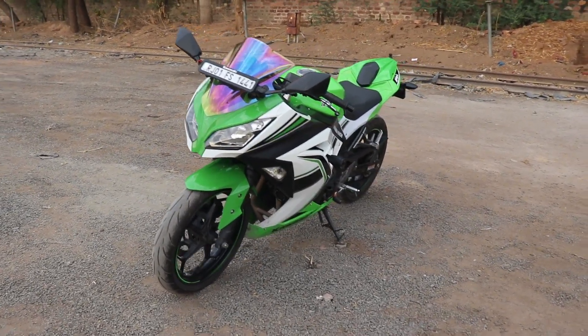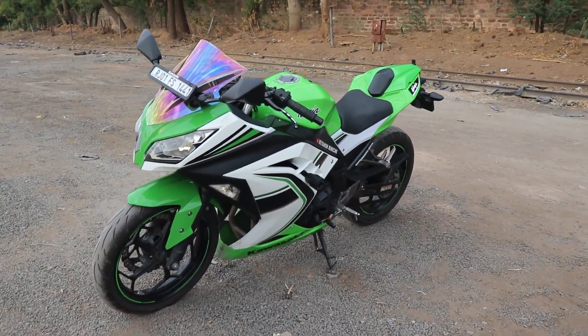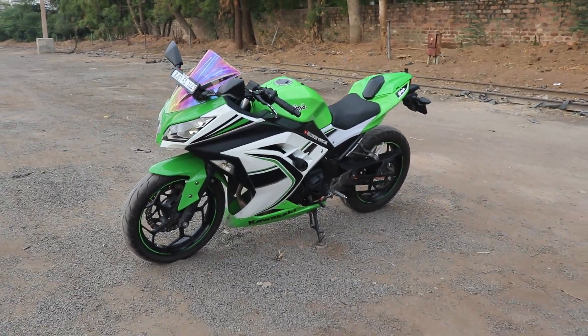So guys, this is our Kawasaki Ninja 300 Special Edition, directly imported from Japan. This is our new superbike. Many people consider it a superbike, many people don't. Personally, I will not consider it a superbike, but yes, I can say that the entire bike is already set up.